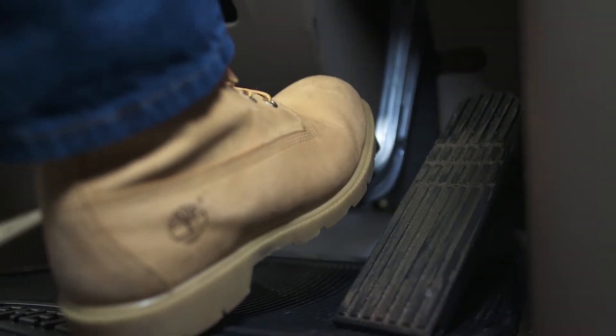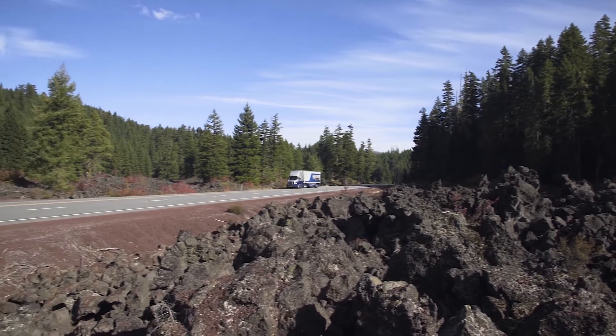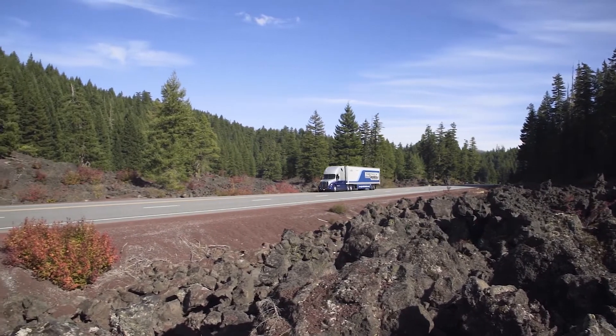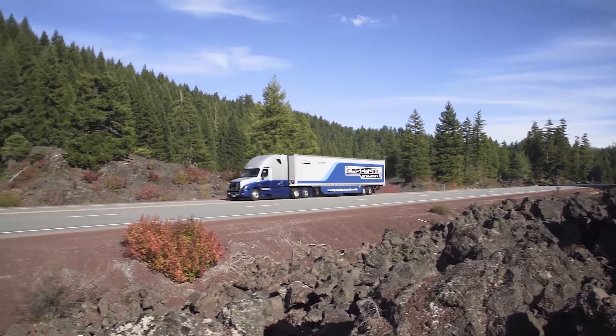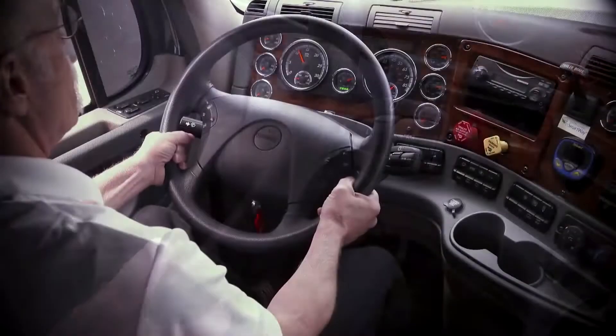It is important to note that service brakes are the primary means to slow a vehicle. Engine brakes are secondary. The Detroit heavy-duty engine brakes are designed to retard the vehicle's velocity if the vehicle is driven at a speed appropriate for the grade and load.